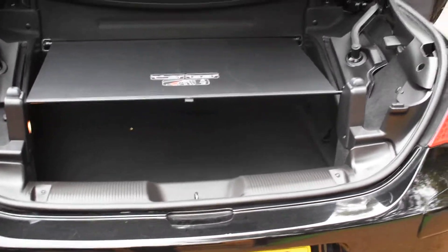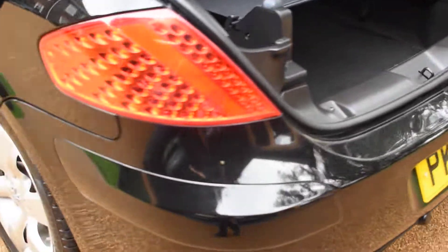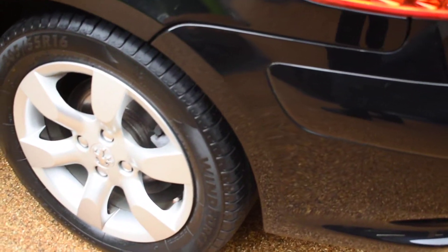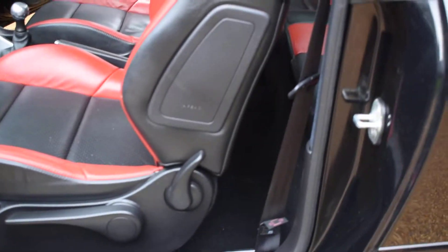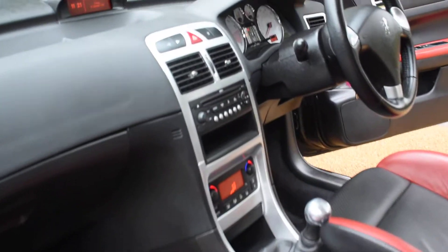This blind needs to be pulled across to operate the roof, to stop you damaging it if you put anything in the boot. This is the nearside rear wheel, which is all nice, and the nearside door card. And the seats from the nearside again, and the dashboard, and the nearside front wheel.